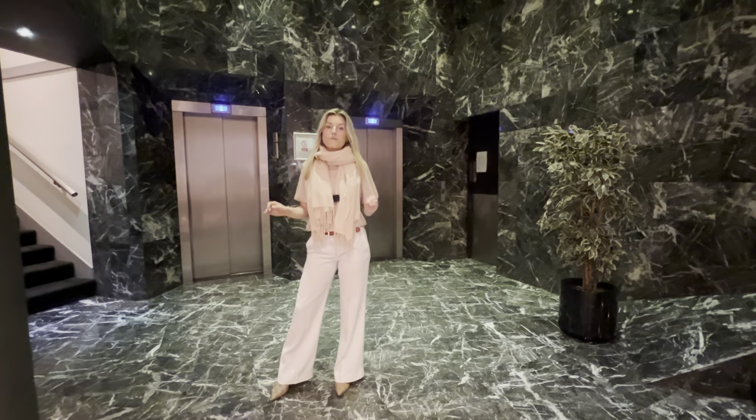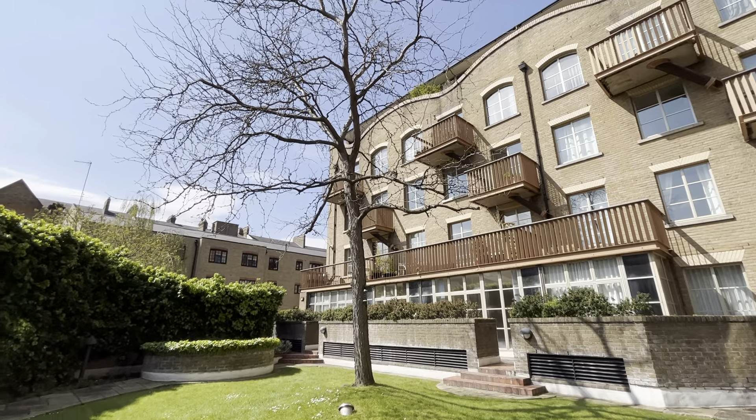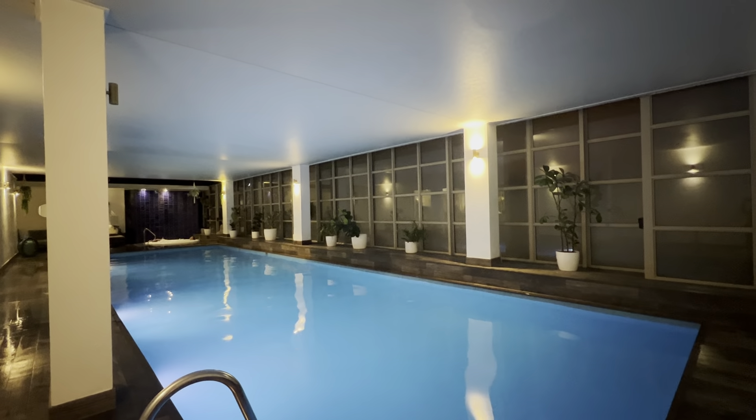Welcome to The Circle, a development with 24-hour concierge, underground parking, communal gardens, 10% off your in-house gym, swimming pool, sauna, spa — everything that you could ask for.